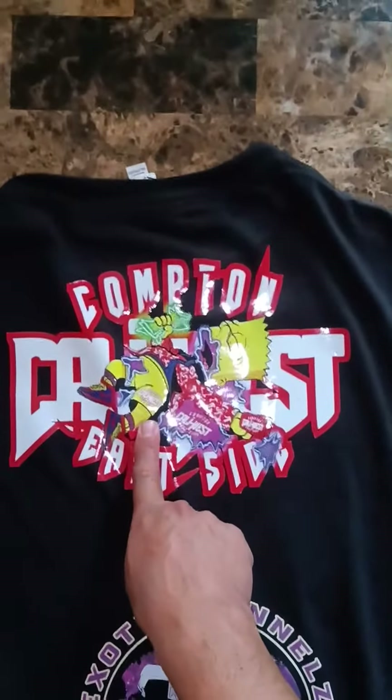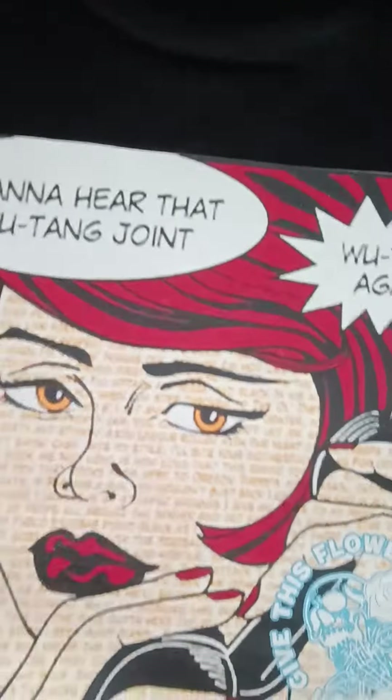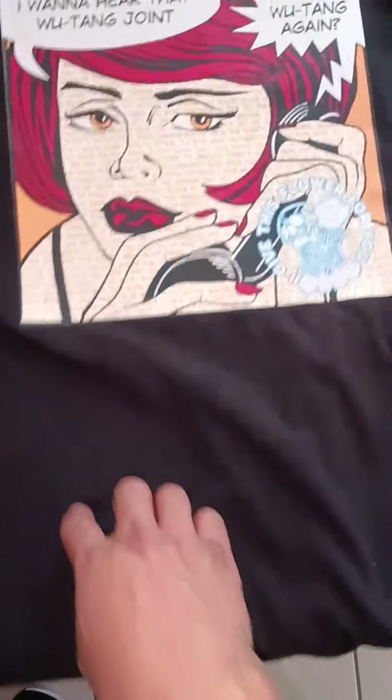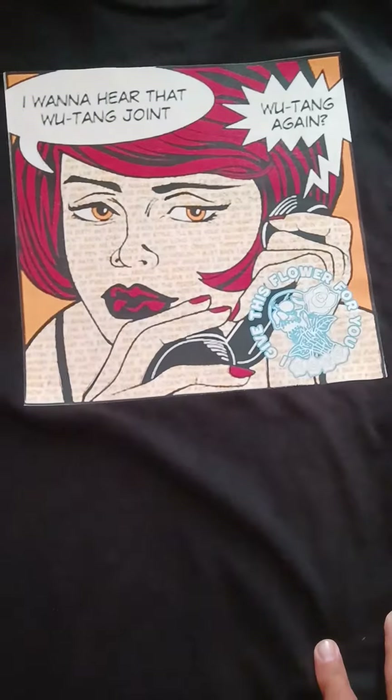This one across the chest is 11 by 7.5. It's always going to be $10 across the chest. And if it's a full page, 11 by 17, it's going to be $15.